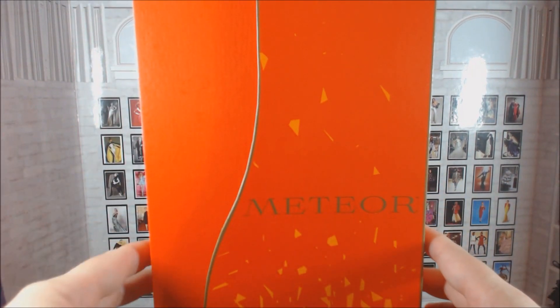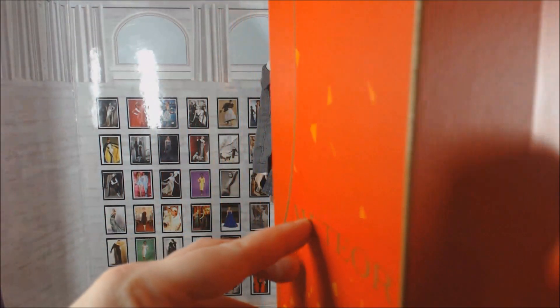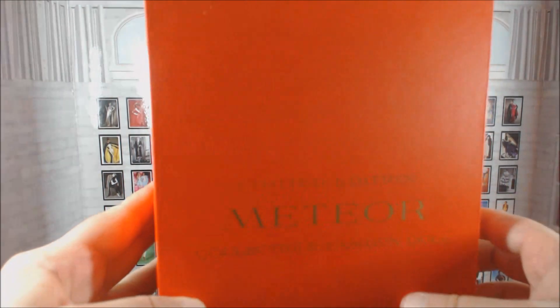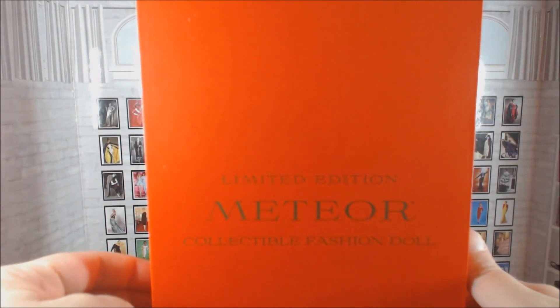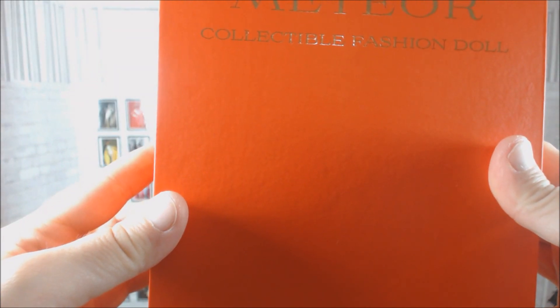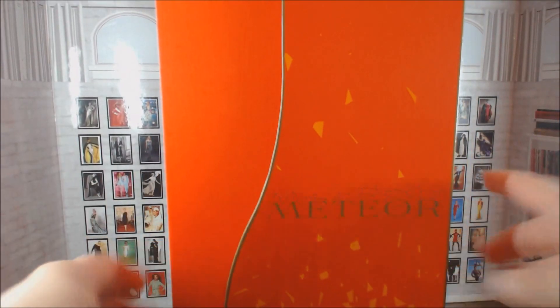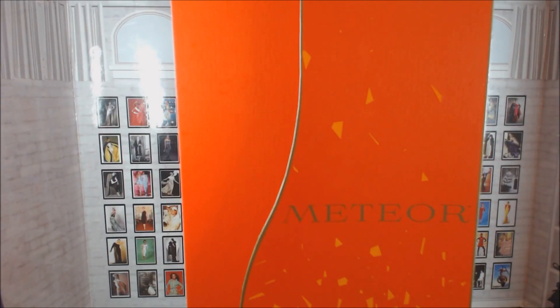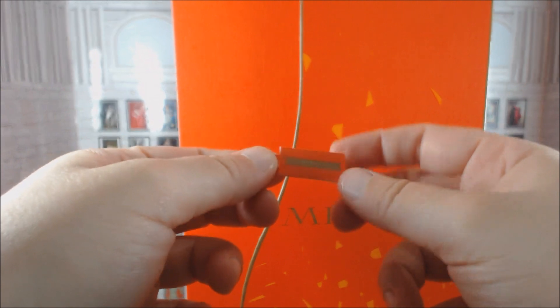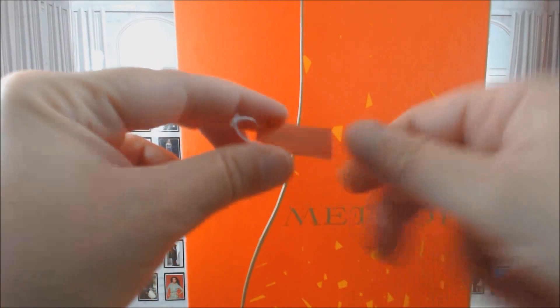I wanted to take a moment, because this is such a brand new line, to talk about the packaging, because Integrity Toys really does do a very good job of differentiating the packaging for each of their lines. Meteor has a very Middle Eastern feel to it. It's got a bias cut box.